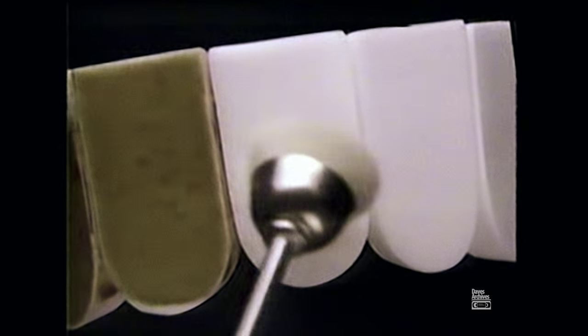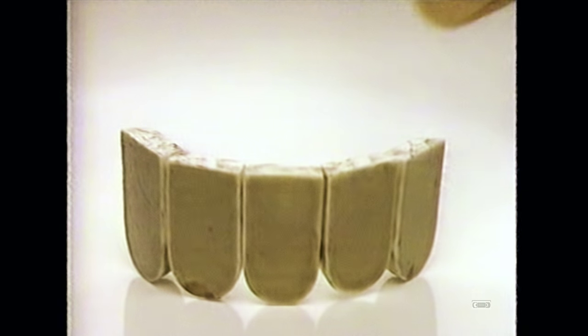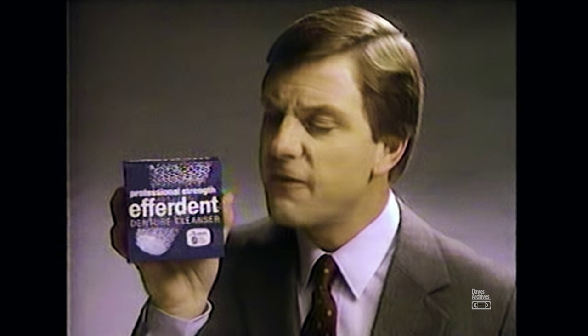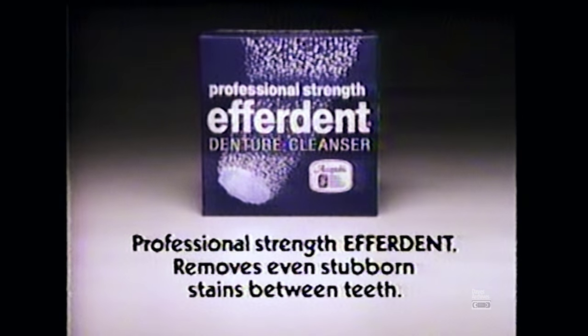Professional dental technicians use instruments like this to remove denture stains. Nothing replaces professional cleaning, but you can remove stains to help keep that professional-looking clean with Effordent. Even on a tough, caked-on stain of coffee, cherry, and tobacco, Effordent's powerful blue action formula gets dentures clean even in between, as it kills germs that cause plaque. Effordent is accepted by the American Dental Association. Professional strength Effordent removes even stubborn stains between teeth.